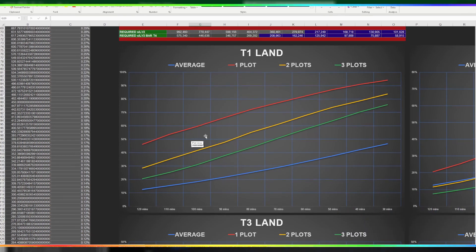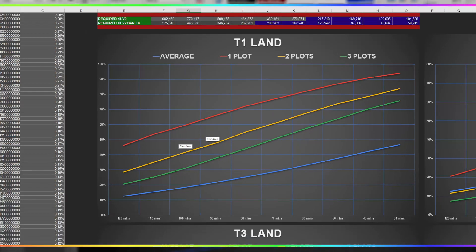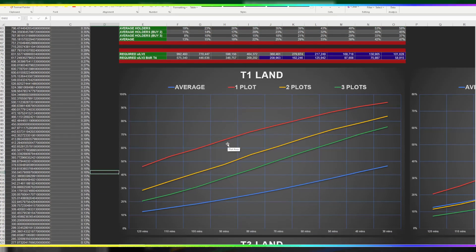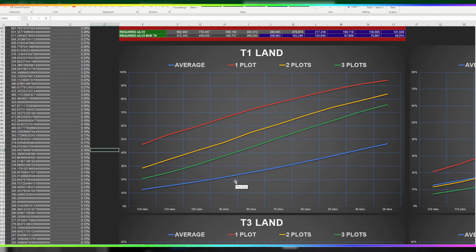Let's jump straight into some of my charts. I'm going to move my thing out of the way so you guys can see it a bit better. So the T1 land — the average I've got is the blue line. This is buying three plots, two plots, one plot — it's pretty much all of my numbers over everything, summed up into one average. So the average of the percentage of holders that can buy one, two, or three plots across all the different lands.